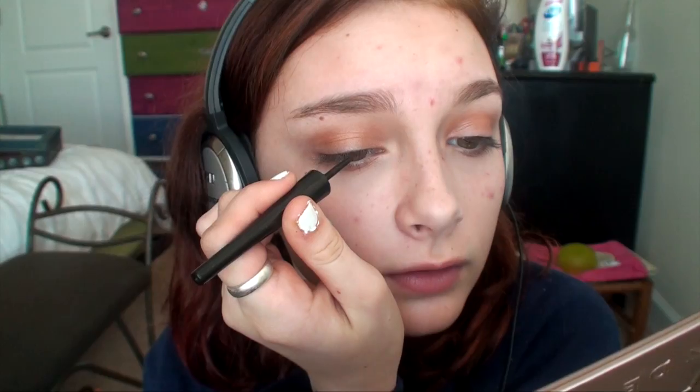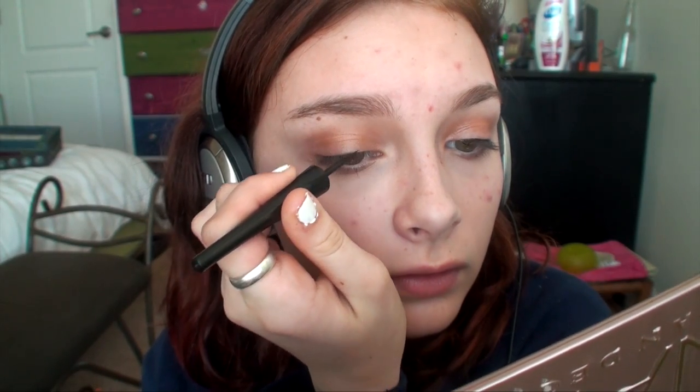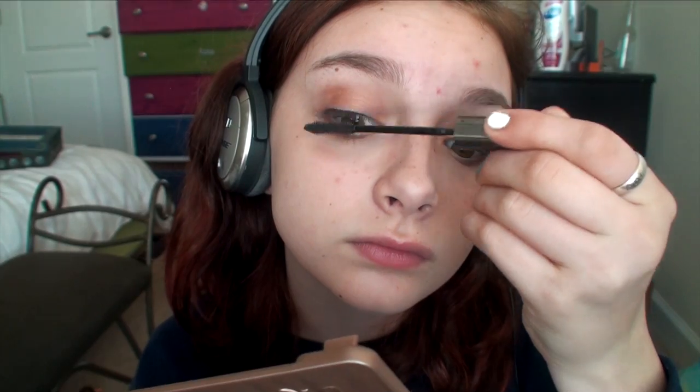Then I am taking the Elf Liquid Eyeliner and I am just brushing that onto my eyes and not winging it out. Then I am taking the L'Oreal Telescopic Mascara and I am putting that on my upper and bottom lashes.